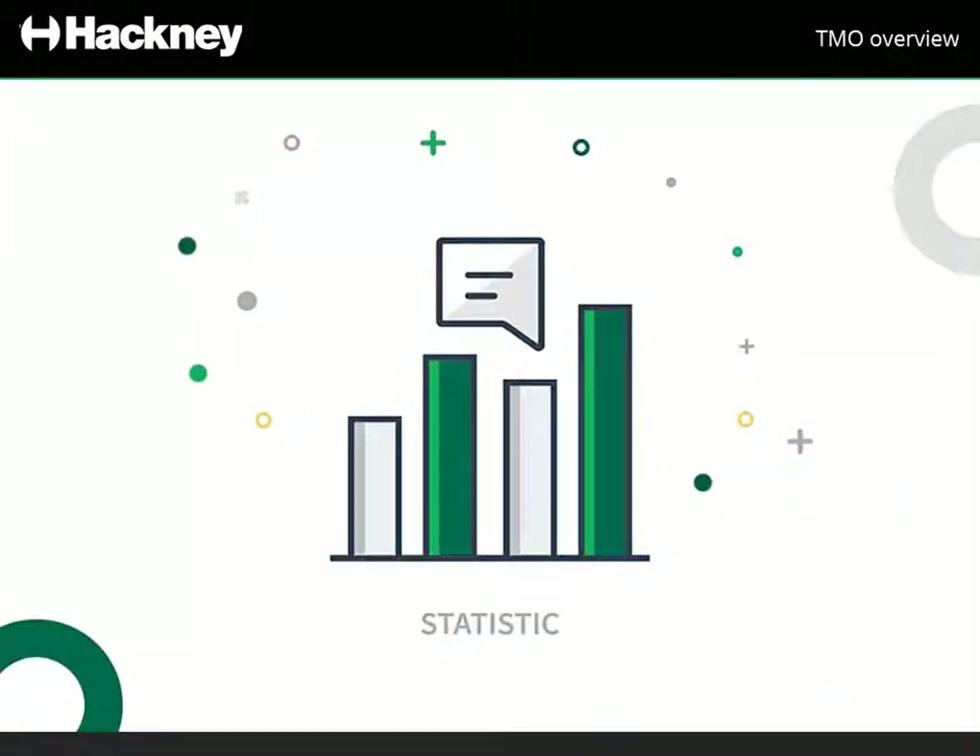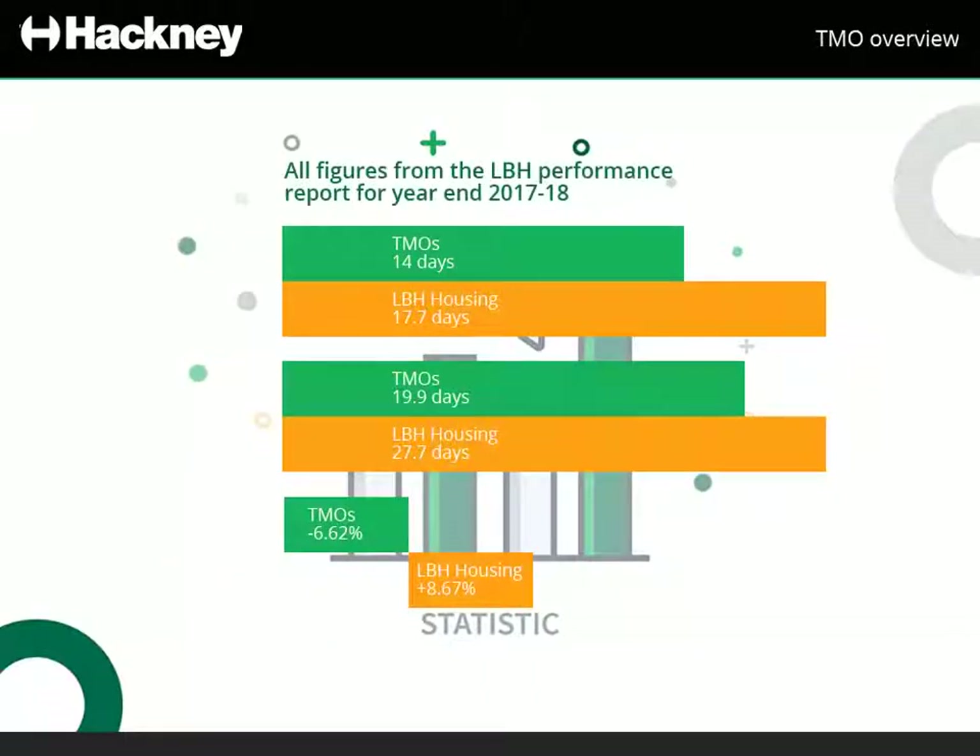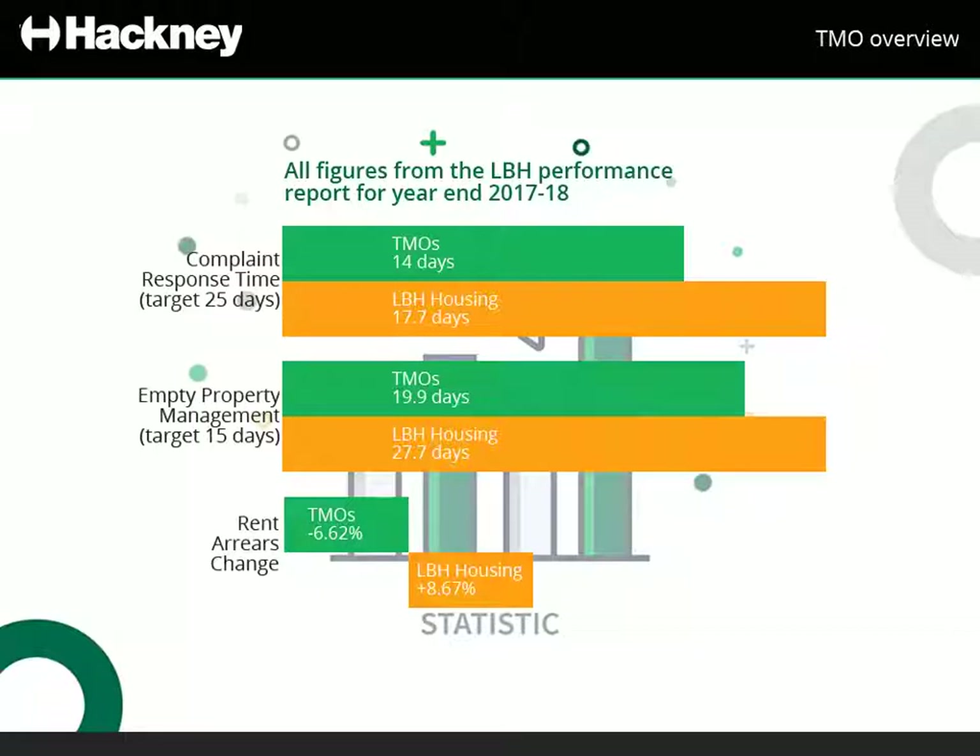Hackney TMOs have a great track record handling complaints and correspondence turnaround. When compared to other Hackney Council housing, our TMOs respond to complaints and turn around empty properties quicker. TMOs also have a 6.62% reduction in rent arrears.